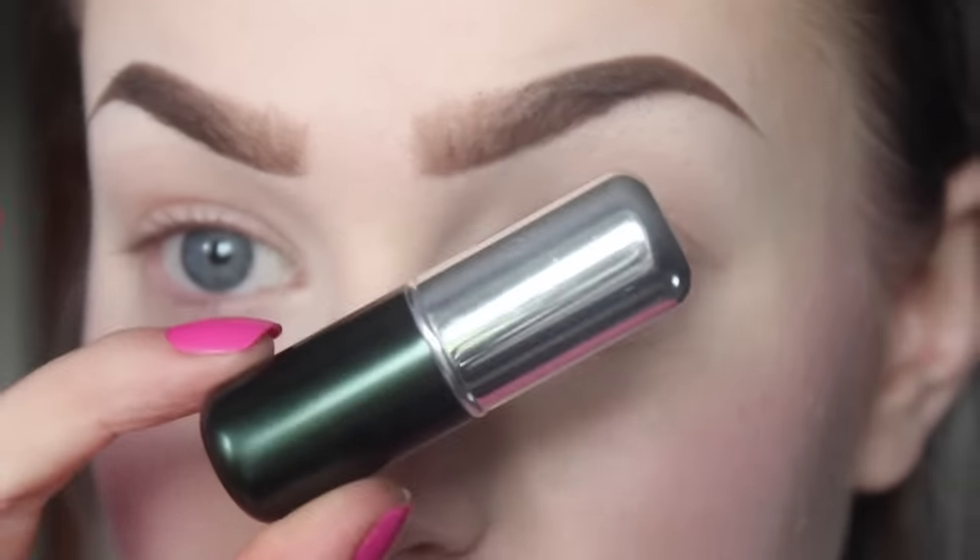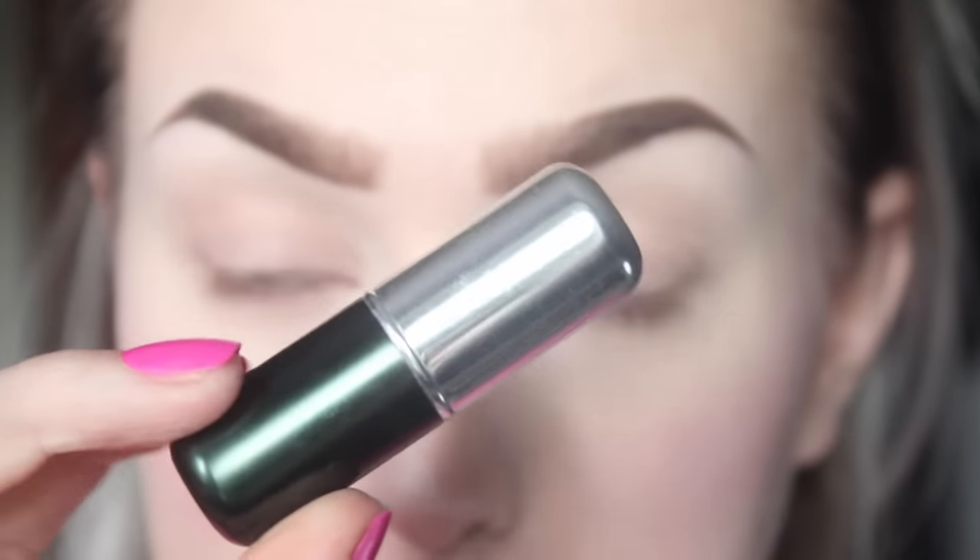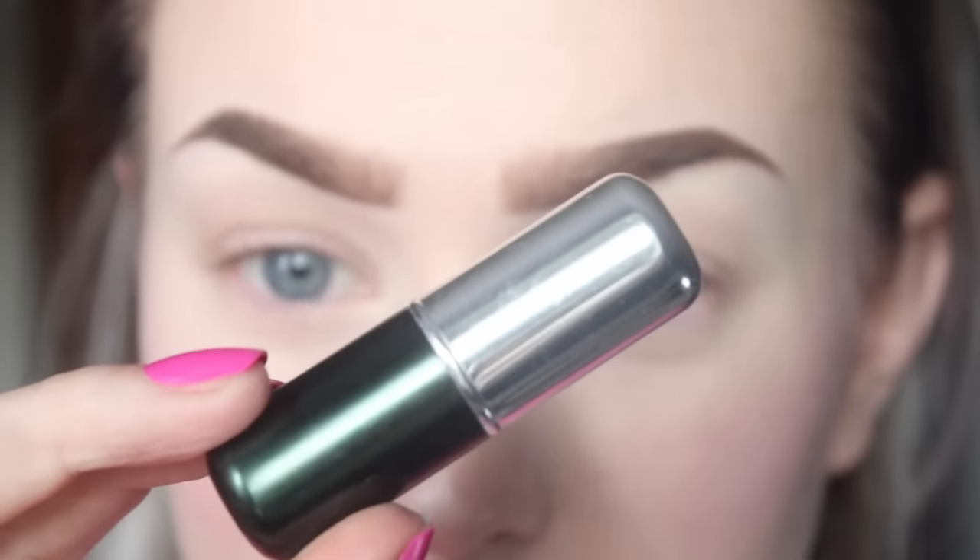I will be doing my eyebrows off camera, but I have videos on that so I will link some below if you want to see how I do my brows. Today I will be using the Anastasia Dip Brow Pomade in dark brown. I also have this lip care product from The Body Shop which I will be using as a primer.